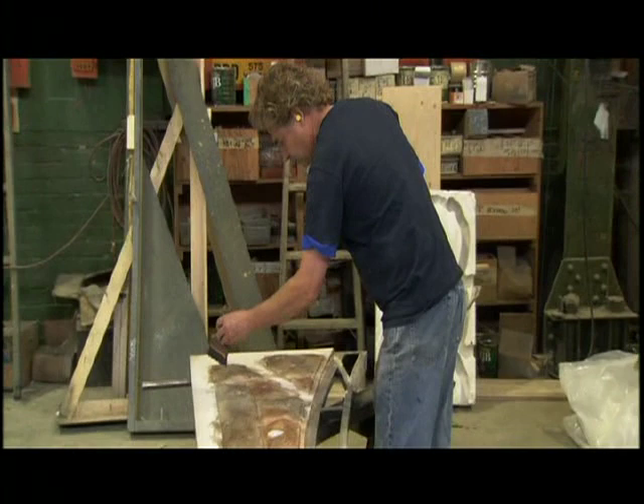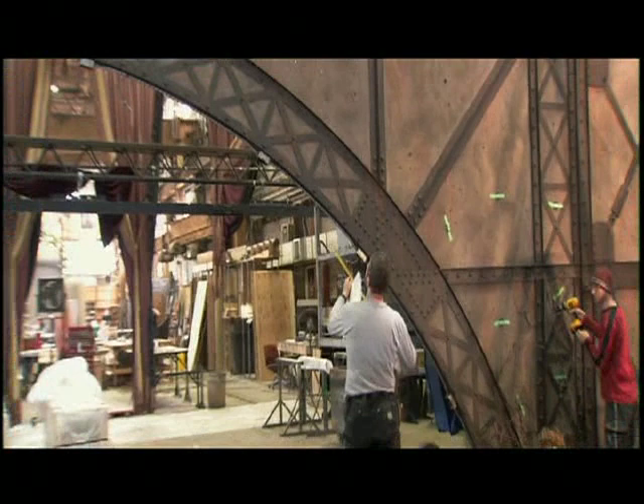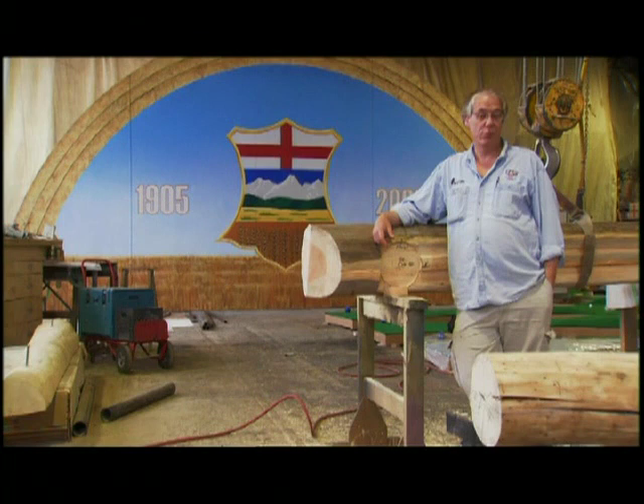Hi, I'm Bruce Robinson, one of the owners of F&E Scene Changes here in Calgary, Alberta. We can look after all your construction needs. We have some of the best tradesmen in the world — carpenters, painters, and welders. We can build you anything that you need. Some of the features we've worked on include Unforgiven, Shanghai Noon, and Legends of the Fall. We're open for business.